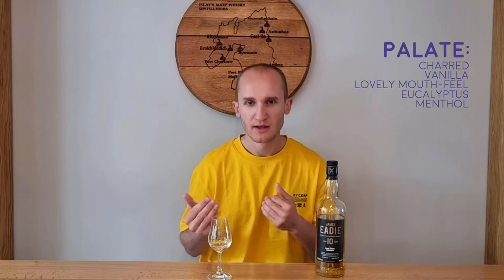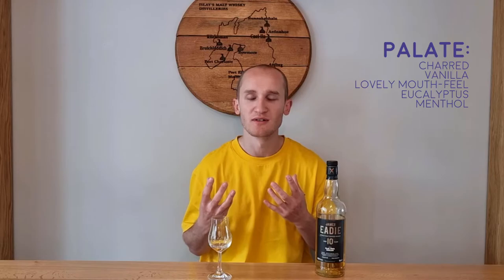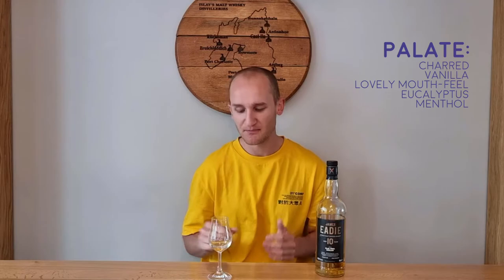There's something herbal, botanical — is it eucalyptus maybe? Yeah, there's like a eucalyptus kind of flavour. There's a kind of mintiness towards the end of the palate. As I said, it's strong, it's robust on the palate. The mouth feel is very, very luxurious — voluptuous. Does that translate to the mouth? Yeah, really fascinating in the mouth.